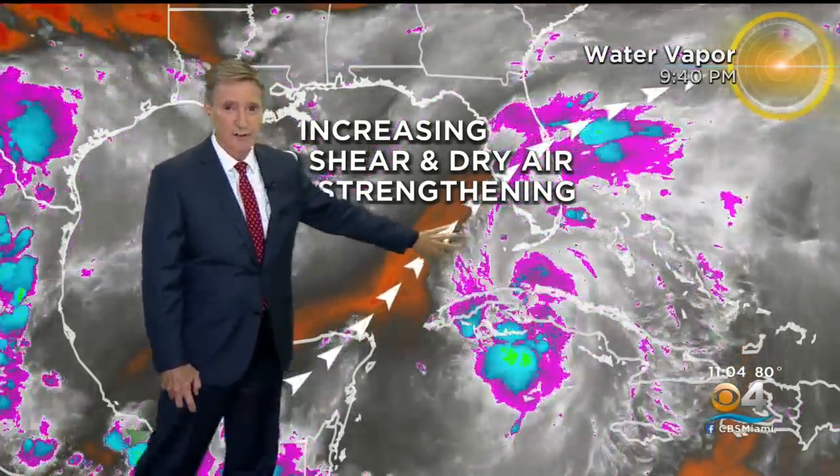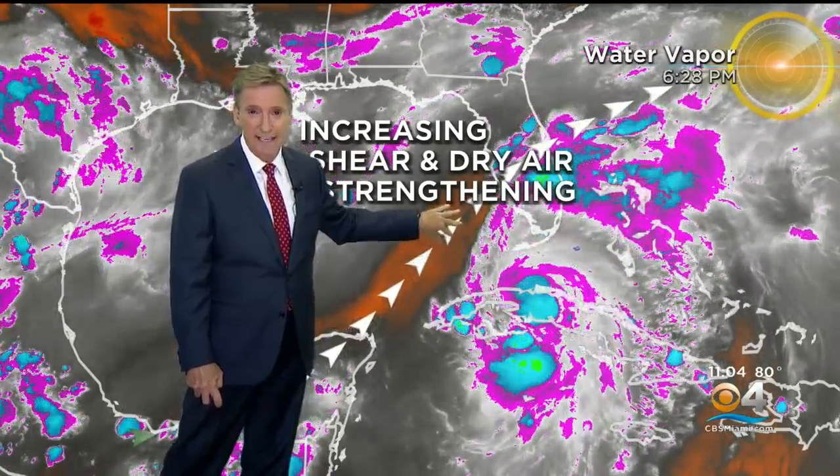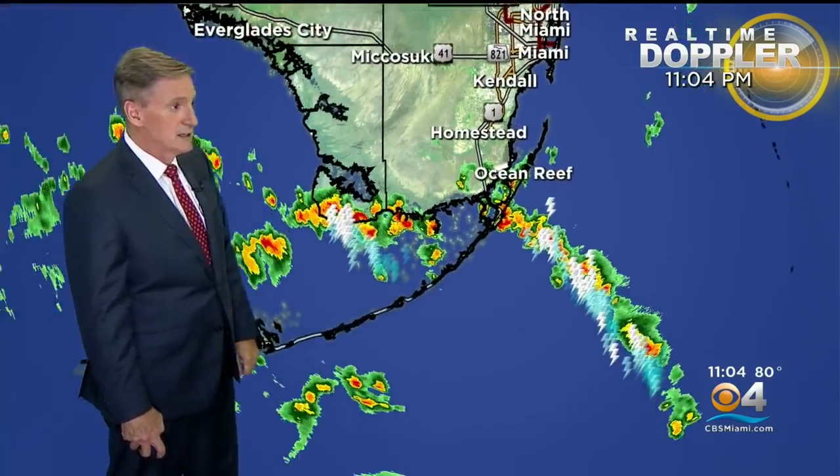Now here's just how lopsided the storm is — there's the center, and look at all the bad weather. It's basically from the center eastward, so as the center goes due north, all that bad weather comes through the Keys and we're going to get some bad weather here in south Florida too. We've already had some pretty good storms offshore. Look at this line coming up — it is going to be a stormy night in south Florida.